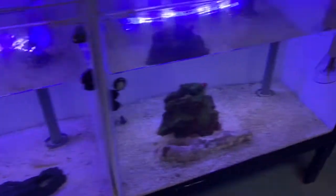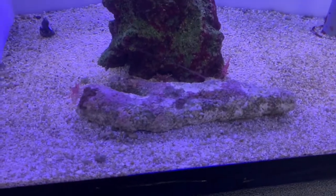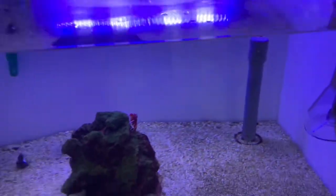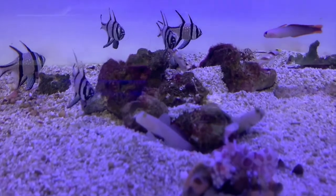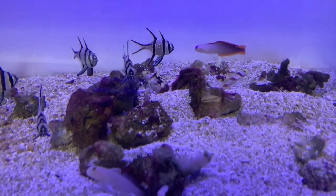Some snails, some type of shrimp — I think these are candy cane shrimp. I forget the name of these two right here — the maroon one, but pretty cool. And this is really neat: you have some watchman gobies, and you have them paired with pistol shrimp.